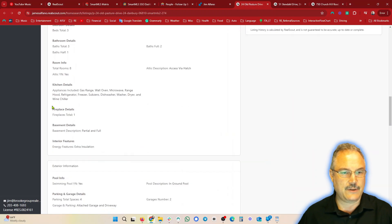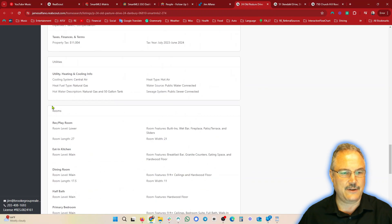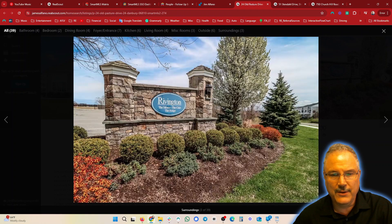This wouldn't be considered new construction, but it's 2014, so it's still relatively new. Let's take a look at the pictures — really a nice condo.